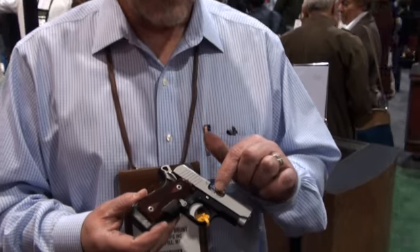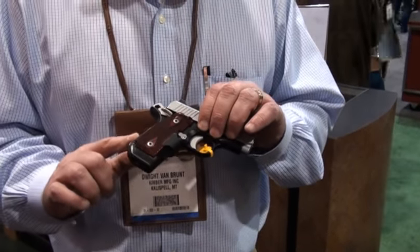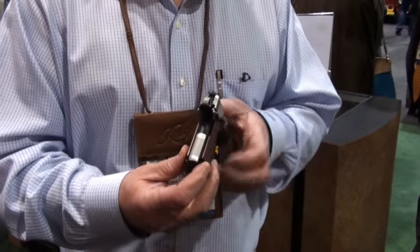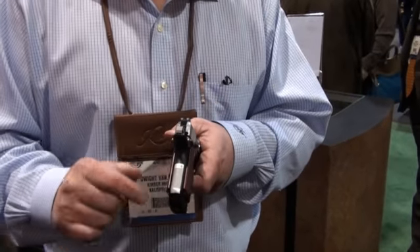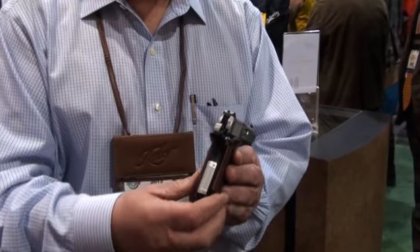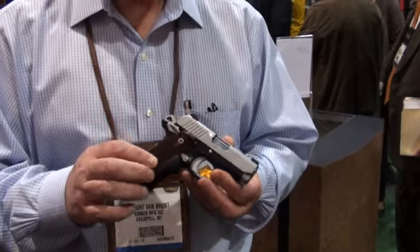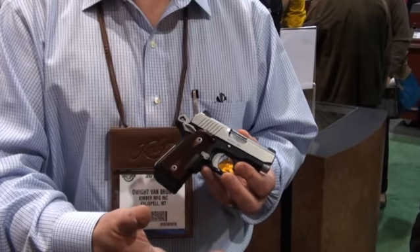But this is a wonderful pistol. It's loaded out with custom features like a stainless steel slide, stainless steel barrel. It has an aluminum frame with front and rear strap checkering, ambidextrous thumb safety, night sights, and Crimson Trace laser grips. There's the diode right there. It's the only micro compact single action pistol that accepts Crimson Trace laser grips.